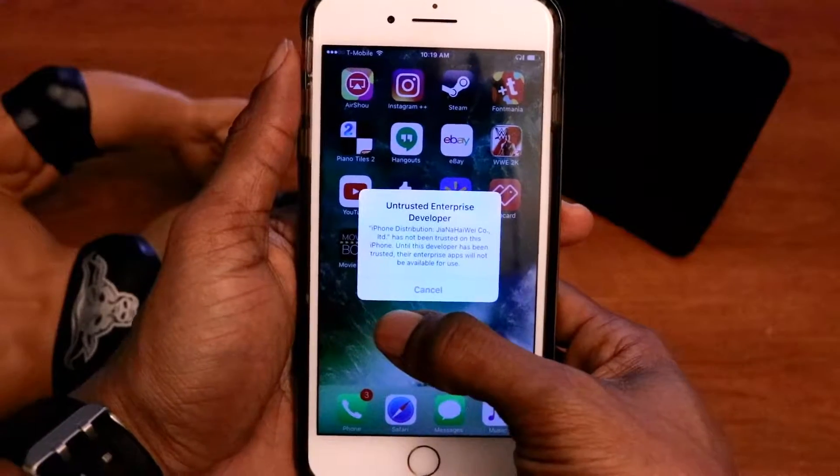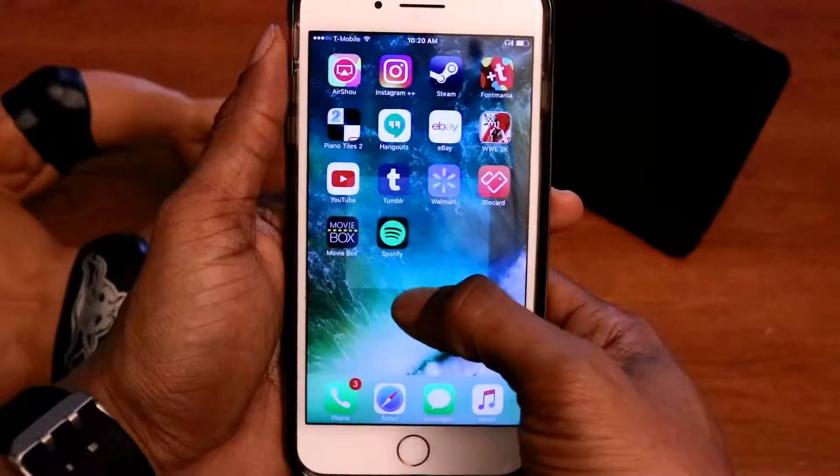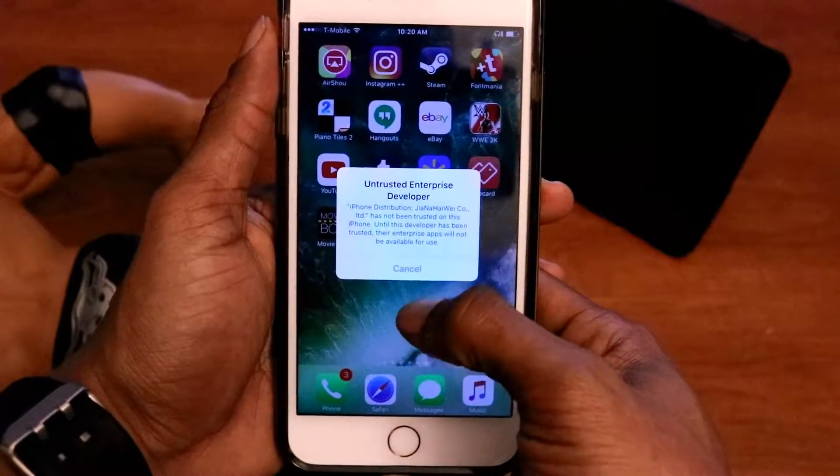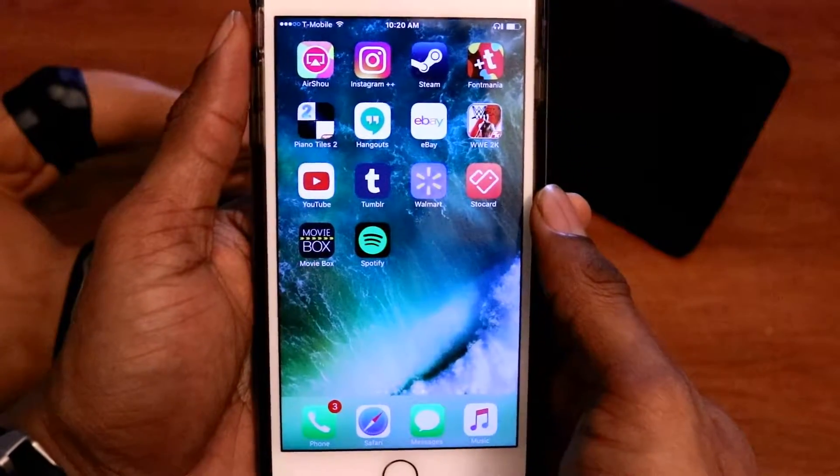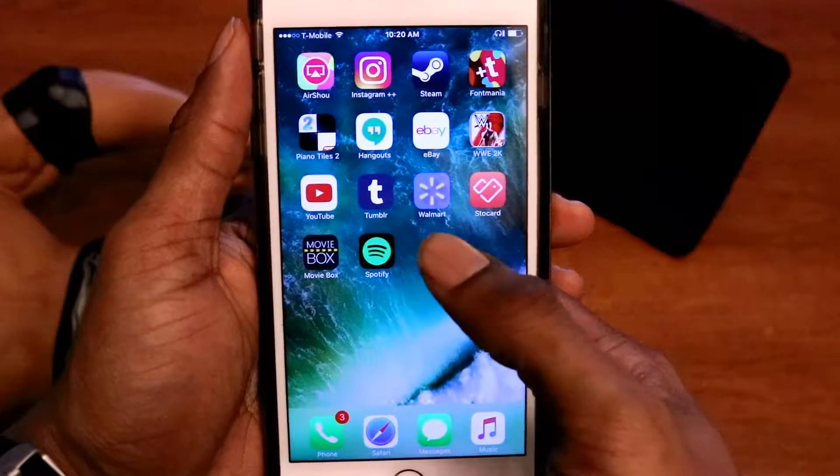This is the message that you'll get on Trusted Enterprise Developer. The reason why you get this message, usually after a month, is that Apple starts to do updates on their certificates. So when they do that, these applications are no longer valid.